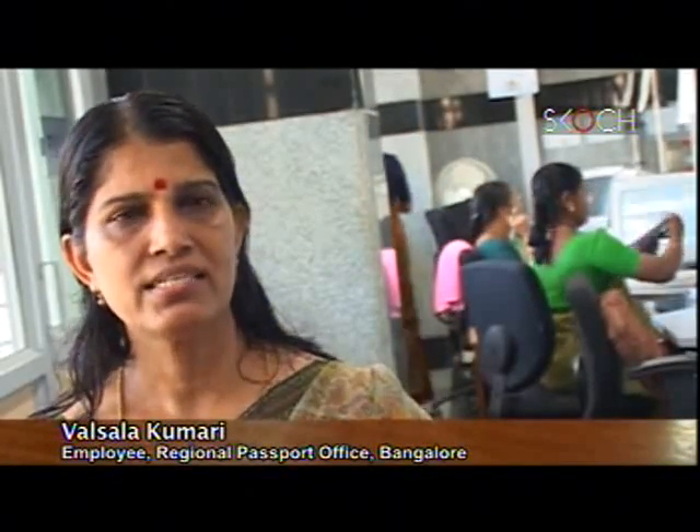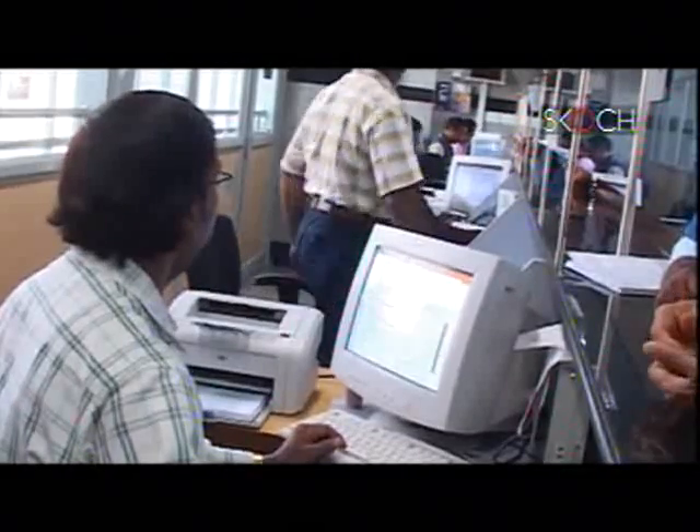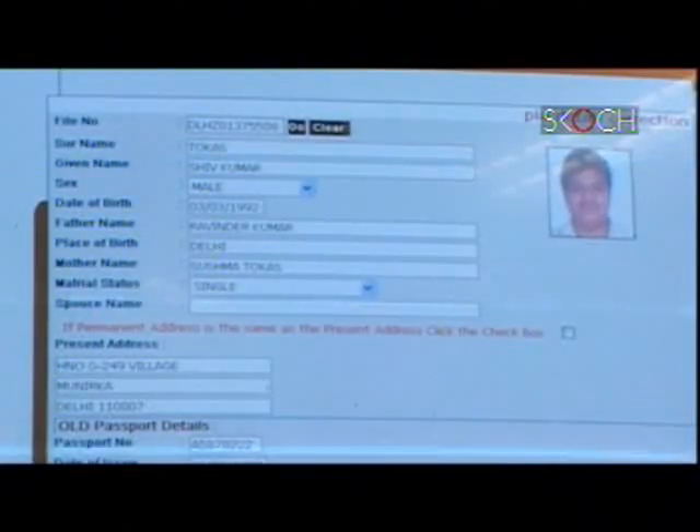Complete history of the applicant is available with us. So when someone comes for any correction — whether we made a mistake or they made a mistake — all these things can be settled by just pulling up the application, which was impossible earlier. We can easily access the computer and have easy availability of the data. Before computerization we were processing just 100 or 200; now we can access up to 1000 at that level.